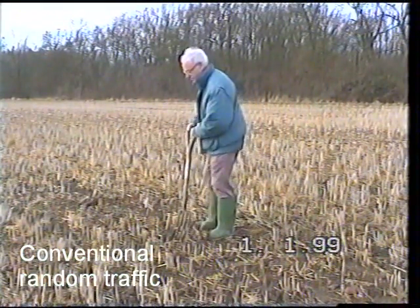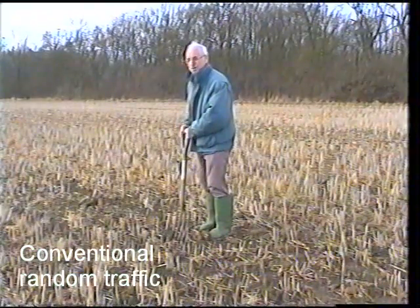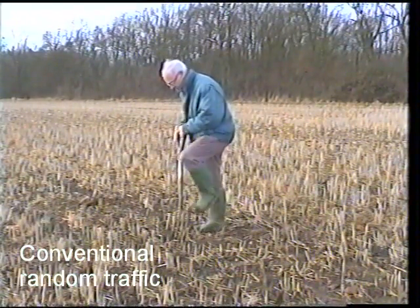OK, this is digging into no-till, a randomly trafficked site, three years in no-till.